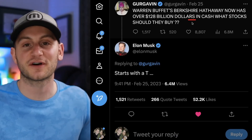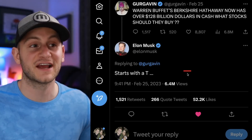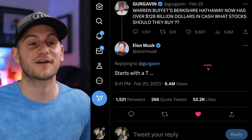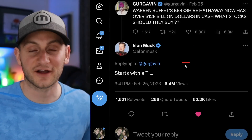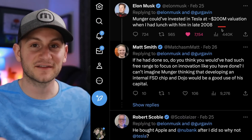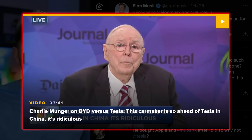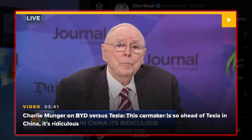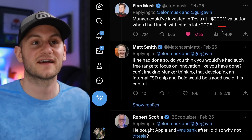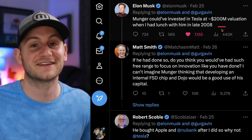A question was posed on Twitter: what stock should Berkshire Hathaway buy with $128 billion in cash? Elon chimed in and said 'starts with a T' — clearly talking about Toyota. Elon also threw some salt after the crazy comments from Charlie Munger about Tesla and BYD last week, saying Munger could have invested in Tesla at a $200 million valuation when he had lunch with him in late 2008.